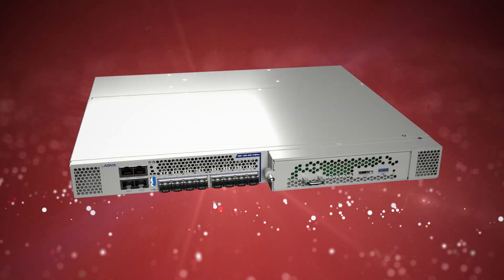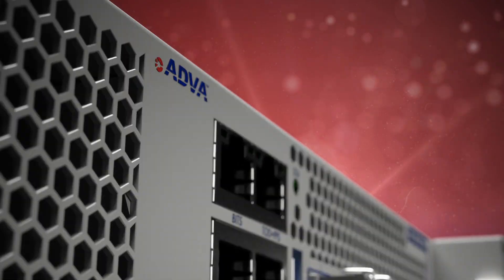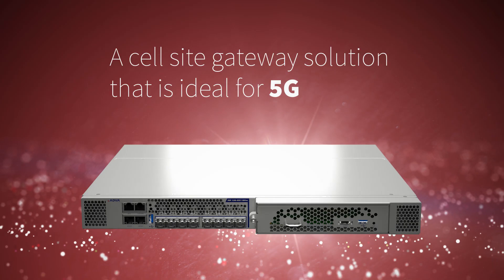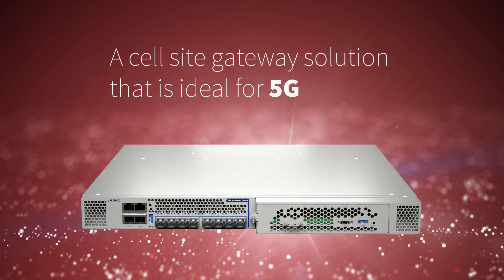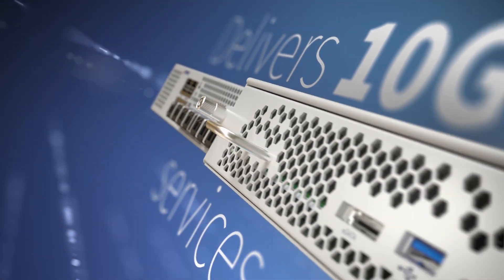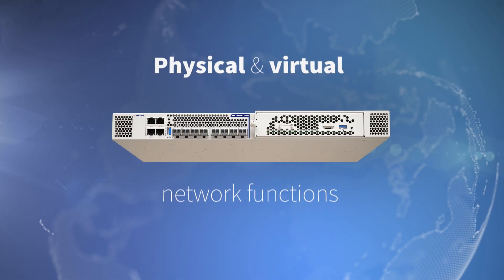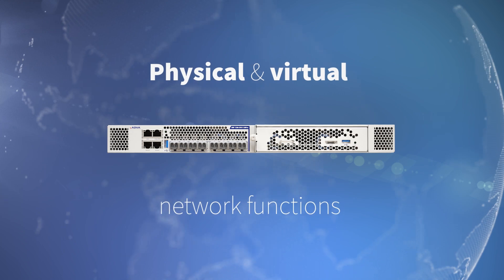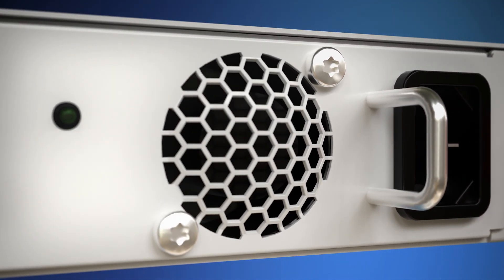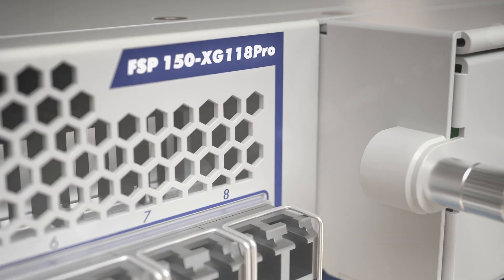When deployed at the radio base station, our device gives mobile network operators a cell-side gateway solution that is ideal for 5G. It delivers 10G services to answer growing bandwidth needs, combines physical and virtual network functions, and achieves low latency by hosting network functions close to the end user.